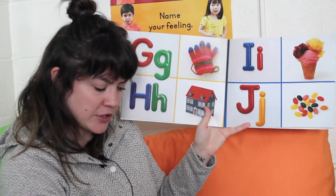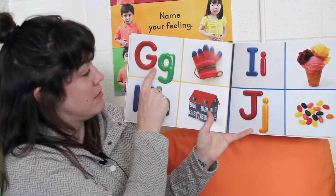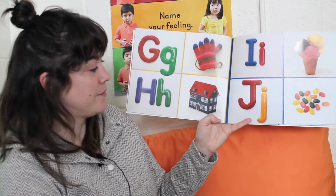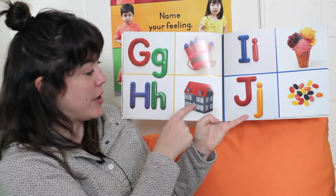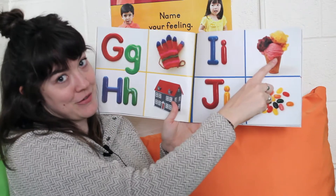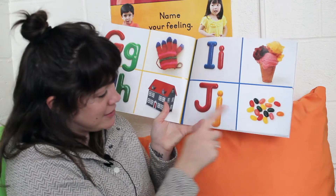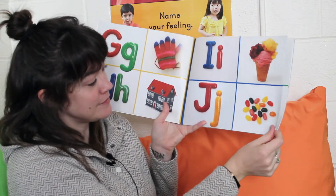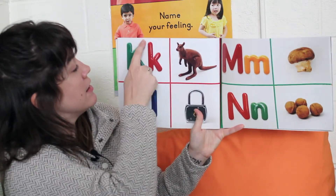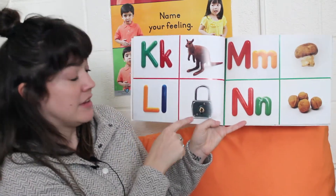What letters are on this page? I see G and a glove. Do you see anything that starts with H? What do you think it is? How about a house? H — house. What's that one? I — ice cream. J — jelly beans. K — kangaroo. L — lock.